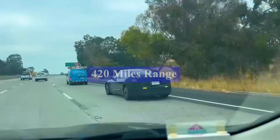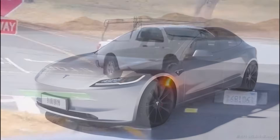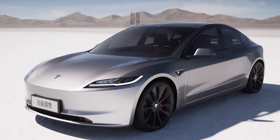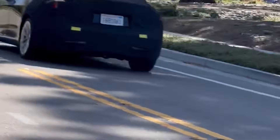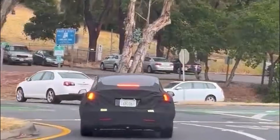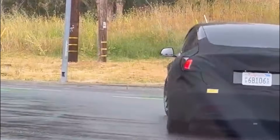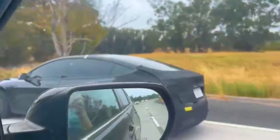420 miles range. There are rumors that the Model 3 Project Highland could have an electric driving range of 420 miles on a single charge. Having a 420-mile range would make the car much more attractive to consumers who may have worries about running out of charge, also known as range anxiety. By having such an extended range, Project Highland would alleviate those concerns and be more competitive against gas-powered cars that can drive long distances without refueling. A 420-mile electric range demonstrates Tesla's continuing advances in battery technology and efficiency, allowing their vehicles to go further between charges.